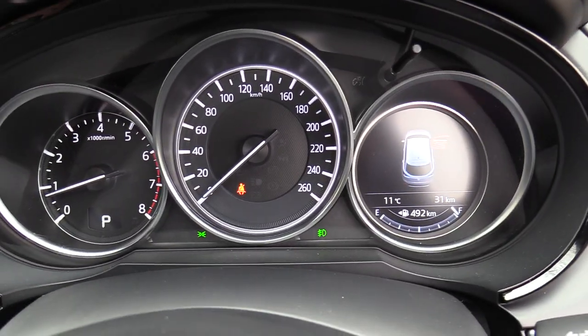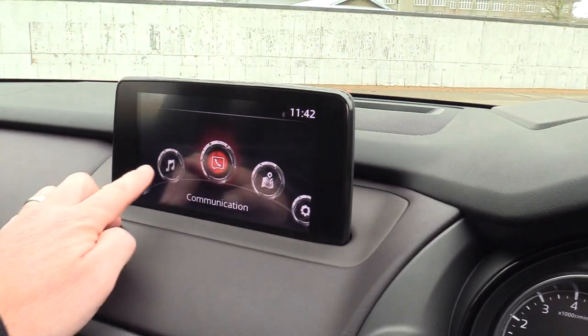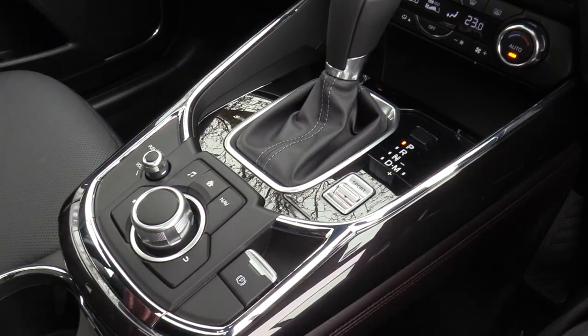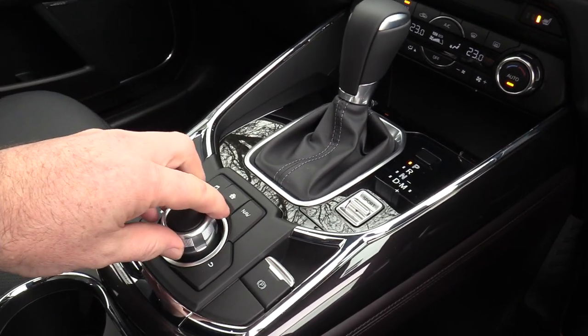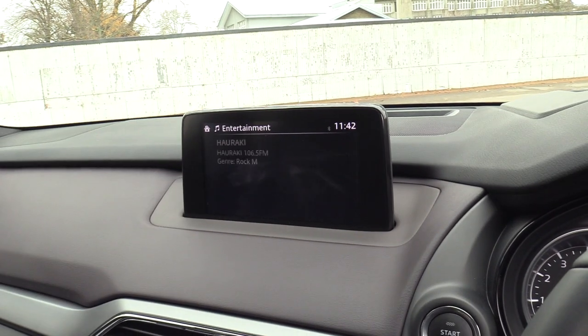We also have the LED display on the right hand side there. With the touch screen, it's easier to use the MZD Connect system just because ergonomically it's absolutely perfect — resting your arm on the side here, it's simply a drop down to the rotary dial, and then you can easily navigate through the functions.